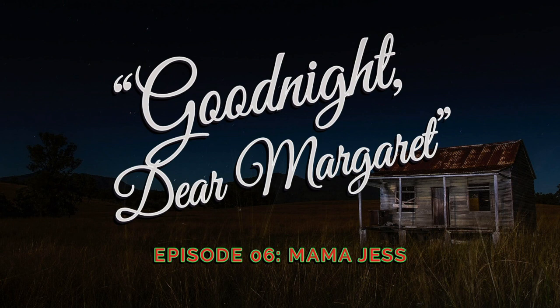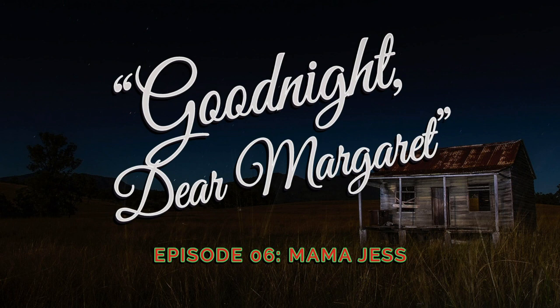Good Night Dear Margaret is written, produced, and narrated by me, Katie Towle. New episodes are posted monthly with a bonus episode for Patreon patrons. Special thanks go out to Chaz Simmons and Colin Hamilton for your support. To learn more, including how to subscribe and support the podcast, visit goodnightdearmargaret.com. We'll see you next time.